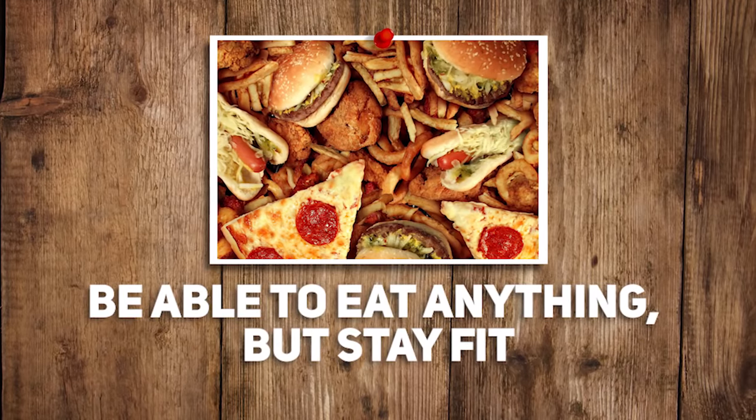Bonus question: would you rather be able to eat anything you want and stay healthy, or be fluent in every language? I'd rather just be able to eat everything. I hardly speak English, okay — I like food, I'm going with food. If I could eat anything I want and not gain a pound, it'd be great. I was trying to find a good reason to pick fluent in every language, but I eat every single day. I don't meet people who speak other languages every single day. Most of my travels are within the United States, and when I have traveled outside the country, you can usually find somebody who speaks English. I know enough Spanish to get me in trouble.